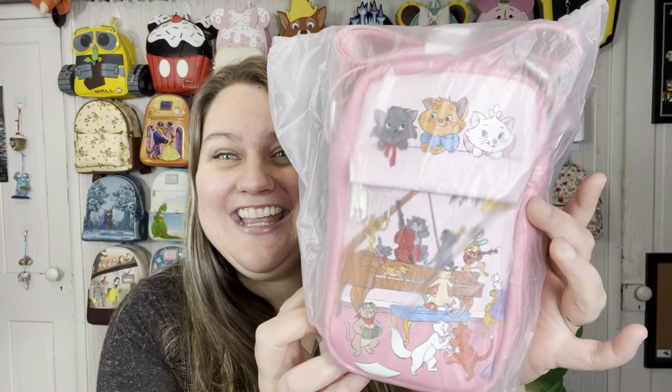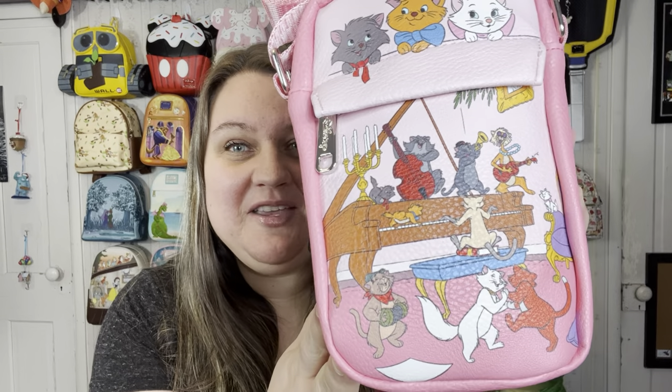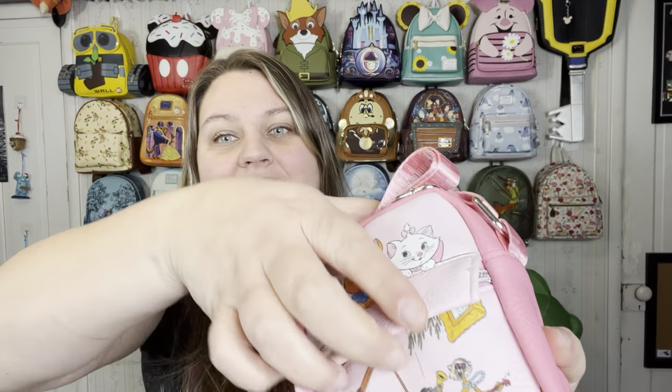So the first one features the Aristocats. I'll take this out of the plastic. This is one of their Parks bags and it is this oh-so-pretty duo-tone pink. I love anything that has to do with music, so that baby grand piano there — I'm just in love with that part. The picture is just so fun. And then we have the front pocket there, and on the back we have little Marie.